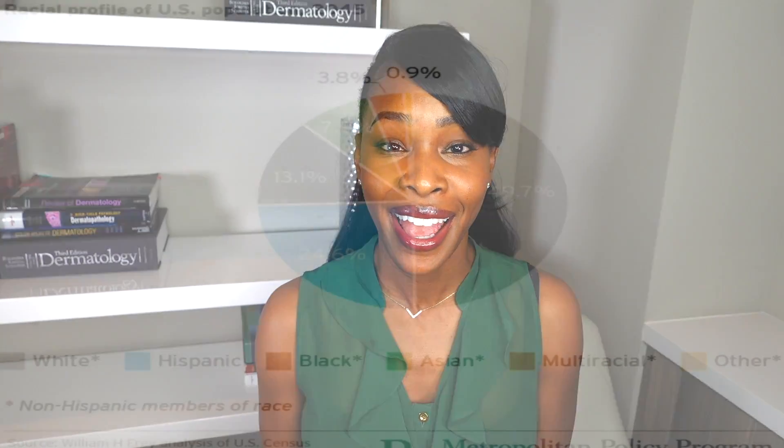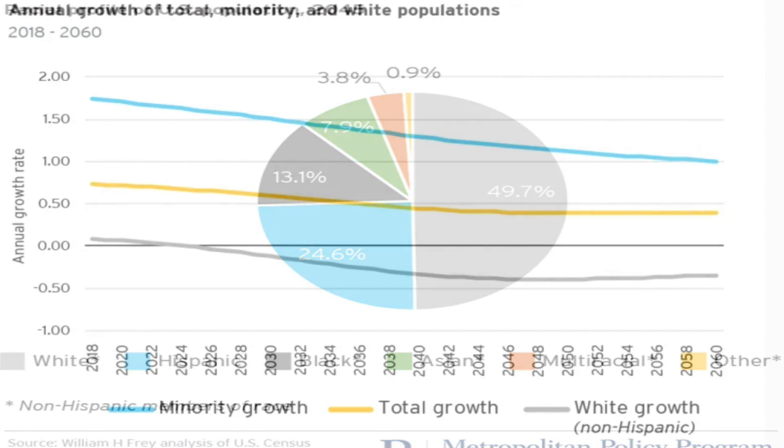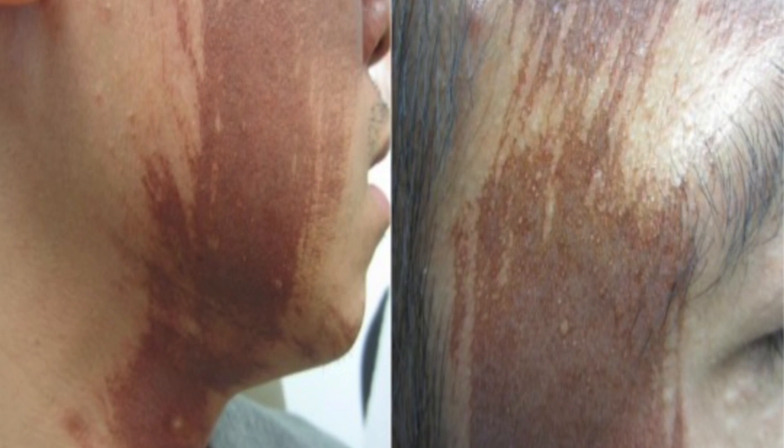Currently 40% of Americans are people with skin of color and this is estimated to grow to 50% by 2045, and globally 80% of all people are with skin of color. However, most of the clinical studies and research and products on the market are not geared towards those with skin of color. The whole point of this video is to help you prevent things like this and this from occurring.